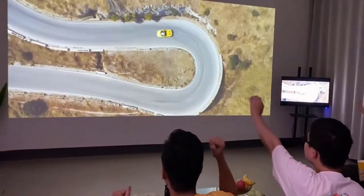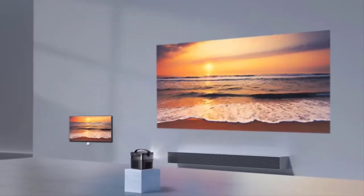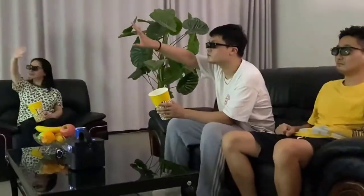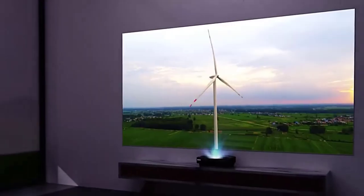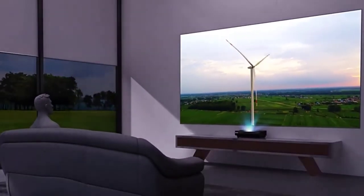The major differences between these projectors are they don't need to be placed at long distances to get visual output. They are mostly placed near the projector screen. That's why this kind of projector is named Ultra Short Throw.